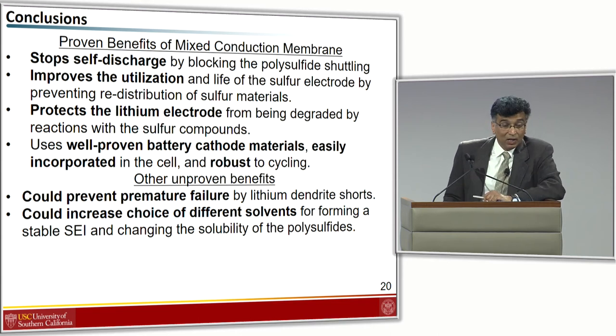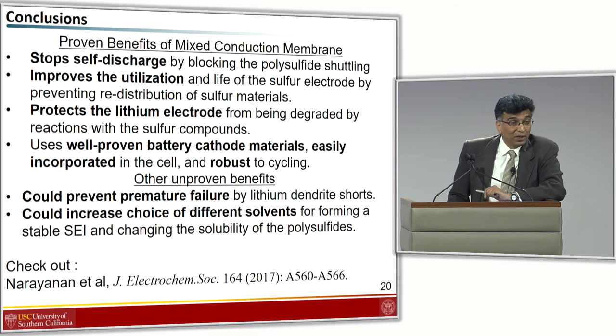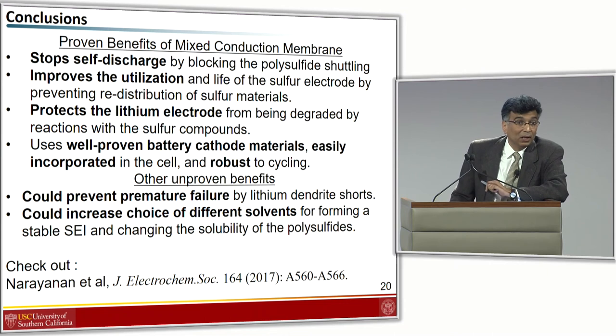That is essentially all I really wanted to say. If you want more information, we just published a paper very recently with a lot more details on what you've heard. Thank you for your attention.